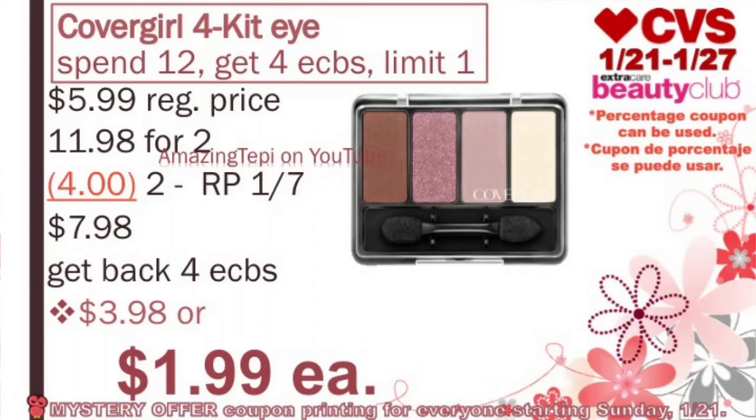Another deal on cosmetics is on CoverGirl Cosmetics, on a promotion for spend $12, get 4 ExtraBucks, limit of 1 per card. We are supposed to be receiving a mystery offer coupon starting on Sunday — the amount has not been revealed yet, so let's be on the lookout. Without that coupon, it's still a great deal. These four-kit eyeshadow quads are regular priced at $5.99. For two of them, that's $11.98. We have $2 off of 1 manufacturer coupons that came in our RedPlum 1/7. We'll use two of those coupons. After both coupons, we pay $7.98, get back 4 ExtraBucks, making the final cost $3.98 or about $1.99 for each quad. With the mystery offer coupon, this deal could become even better.